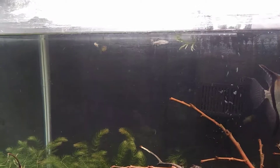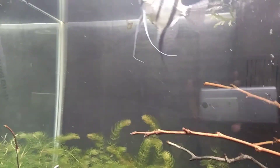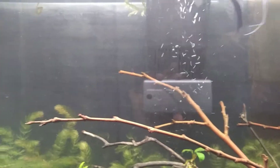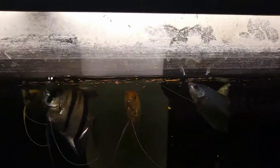There they go — they are officially in the tank, swimming around trying to figure out what's going on. I'm going to feed my other fish just so the new ones can get used to the tank. I'll only feed the other fish a little bit just to keep them away from the new arrivals.